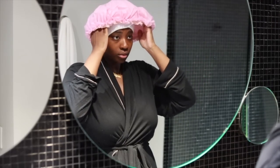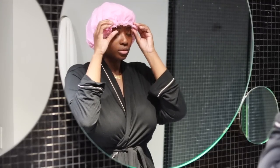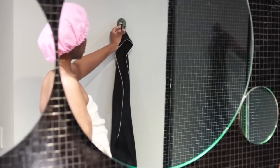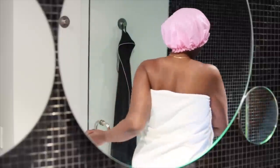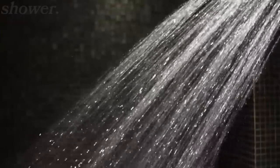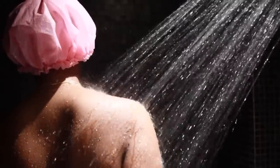Now that we're done with our oral care, it is time to get into the shower. When I get in, the first thing I do is saturate my whole body with water.